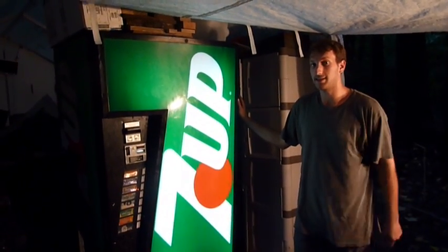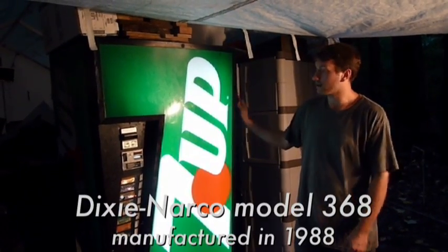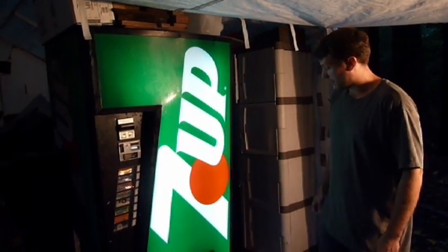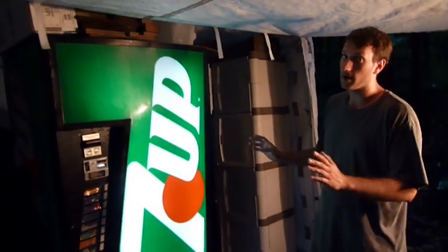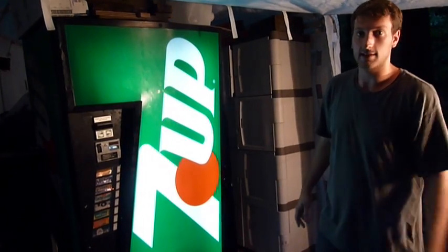What we got here to show you today is, I believe, a late 1980s Dixie Narco 7-Up machine. I remember these machines very rarely as a kid, seeing them every so often. And then the flipped upside down one was a Dr. Pepper.